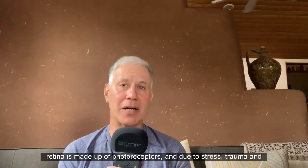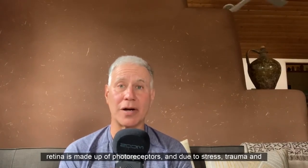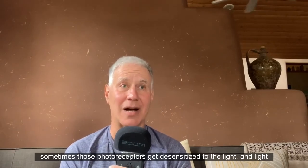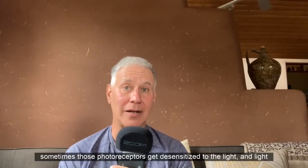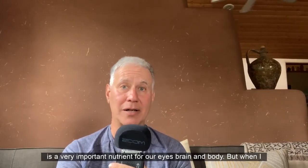The retina is made up of photoreceptors, and due to stress, trauma, and toxicity, sometimes those photoreceptors get desensitized to light. And light is a very important nutrient for our eyes, brain, and body.